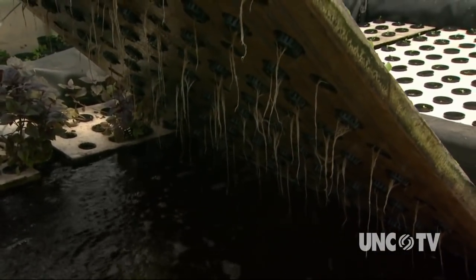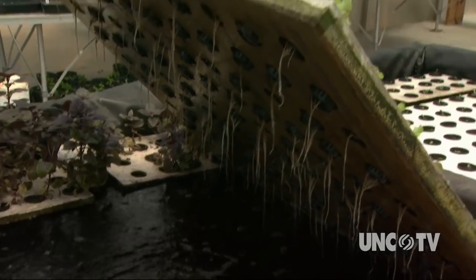Just to make sure — this is the water that the fish were in, that has been cleaned, and now it's flowing in here? That's right, yes sir.